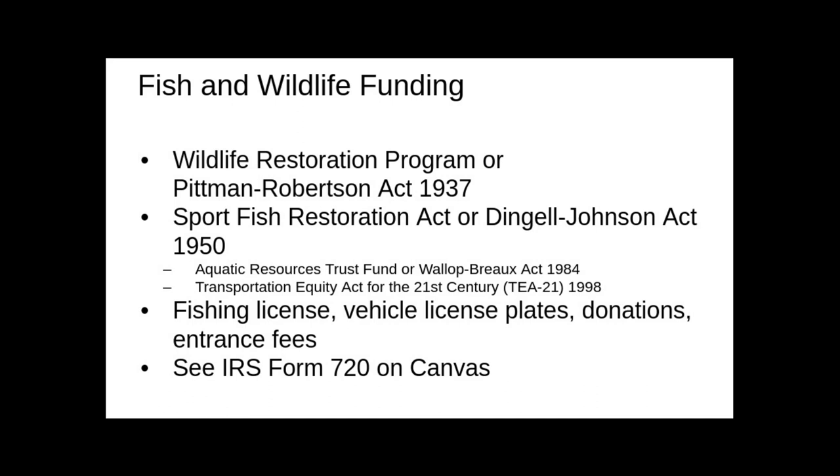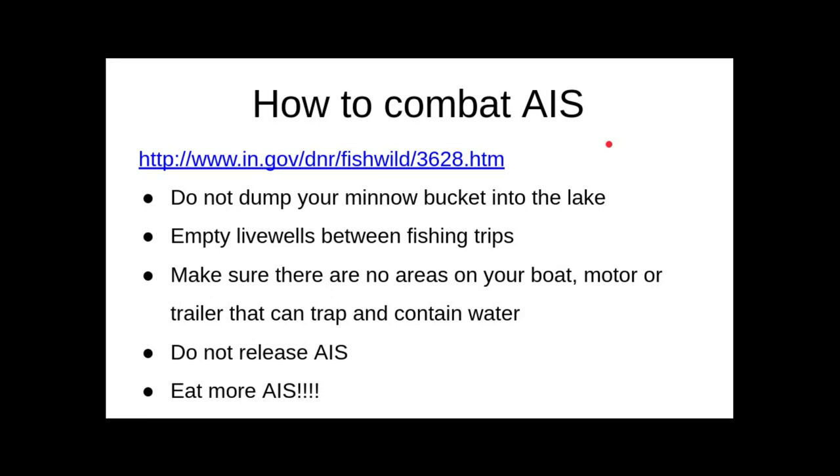That excise tax applies to rods, reels, lines, hooks, swivels, lures, and so on and so forth. We also talked about aquatic invasive species and how important it is to not spread them.